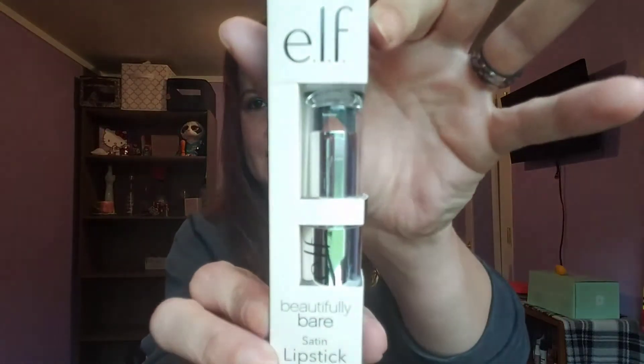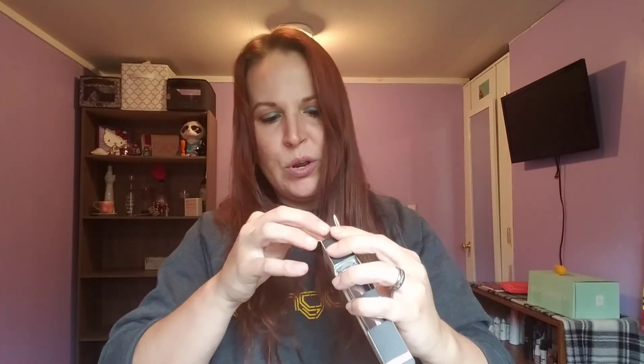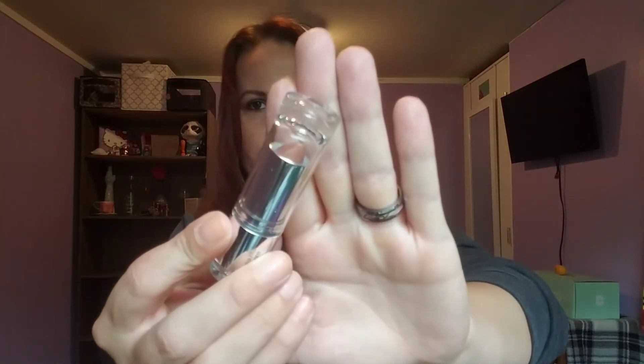I'm not opening this one — it's an e.l.f. product. It's the Beautifully Bare satin lipstick in Touch of Nude, which is why it's called that. I'll open the package but I'll put it in one of my giveaways. I'm not big on brownie nudes — if it had been any other color I would have opened it.